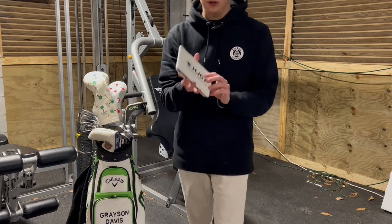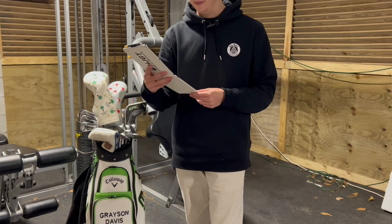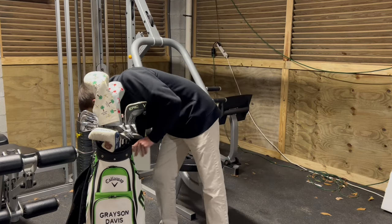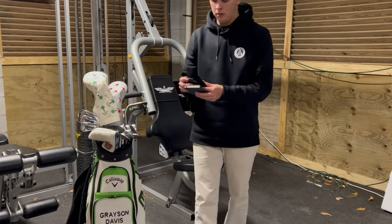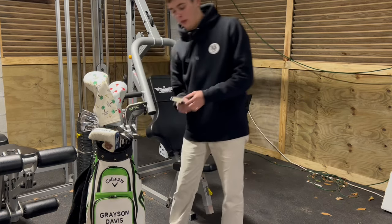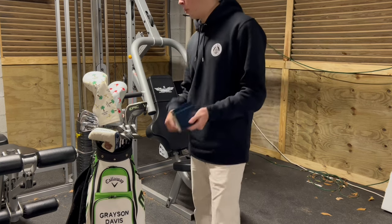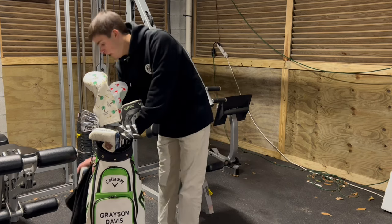Back here is some tees and a Callaway club adjuster — nothing too crazy. This is a hurricane yardage book, and inside I wrote 'It's not given, it's earned.' On the course sometimes I like to see that and remember that nothing is ever given to you — you have to earn it. I also have FootJoy weather gloves to keep my hands warm, and lastly I always carry a notebook to take mental notes on the course or jot things down during practice rounds.